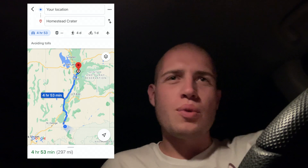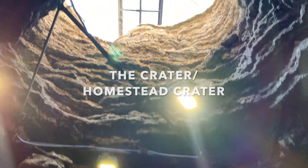Morning. Welcome to Rest and Rec. I'm Church. I'm currently driving through the Utah desert from Kanab to Midway to Utah's most unique dive site, the Crater.